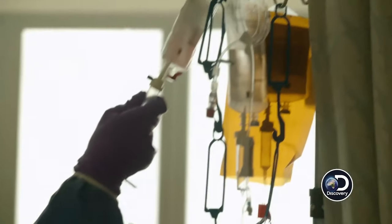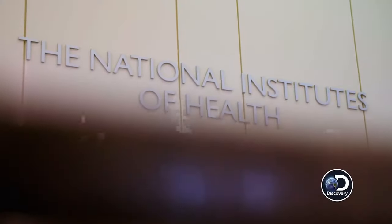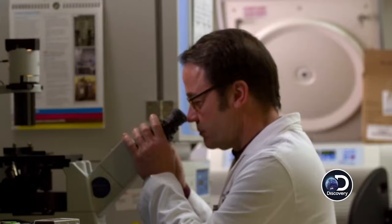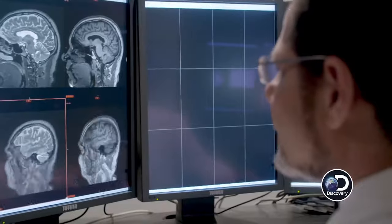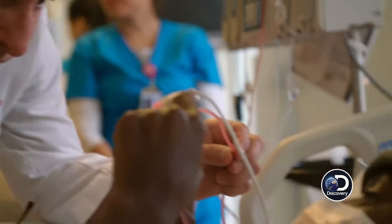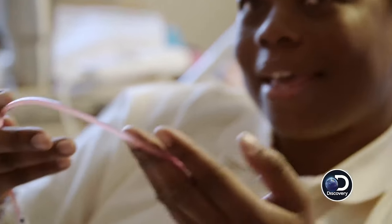Not surprisingly, there has been a lot of media interest in our cutting-edge work here. In 2017, the Discovery Channel created a groundbreaking documentary titled First in Human: The Trials of Building 10, hosted by Jim Parsons. The three-episode documentary followed patients, staff, and caregivers at the NIH Clinical Center.